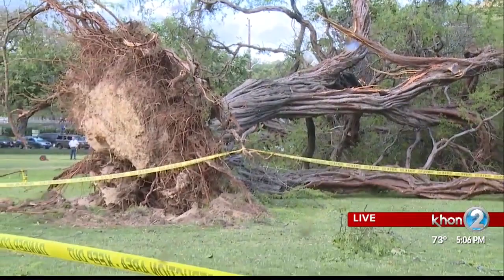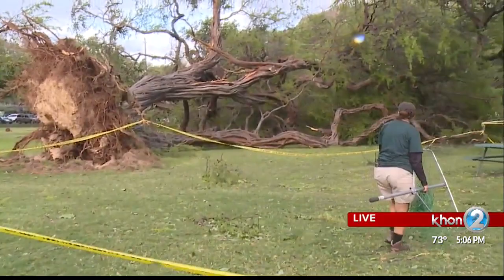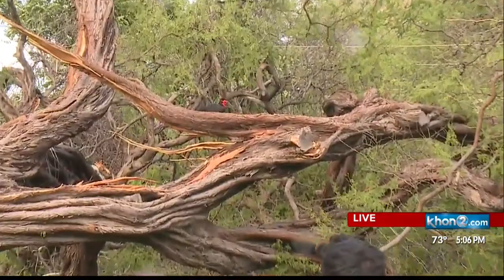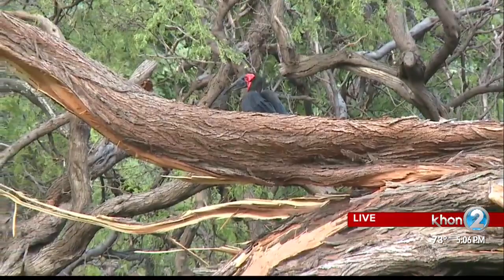One other thing I want to point out: this giant tree here had some lights on it, and there was actually a picnic table directly below it. Fortunately, nobody was sitting at the table when the tree came down. Once again, all the folks from the Honolulu Zoo with giant nets in hand — the big story here at Kapiolani Park is trying to chase down this ground hornbill, one of two now free from the Honolulu Zoo. We'll continue to keep an eye on this and let you know what happens at the top of the hour at 6, but for now we're sending it back to you in the studio.